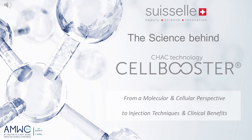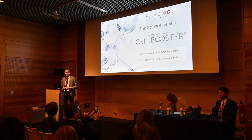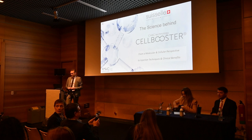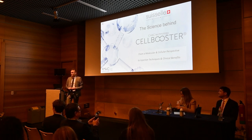During this hour, we will see the science behind cell boosters, with a special focus on the SHAK technology, which is a tremendous technology to stabilize high molecular weight HA together with amino acids, vitamins, and other micronutrients.